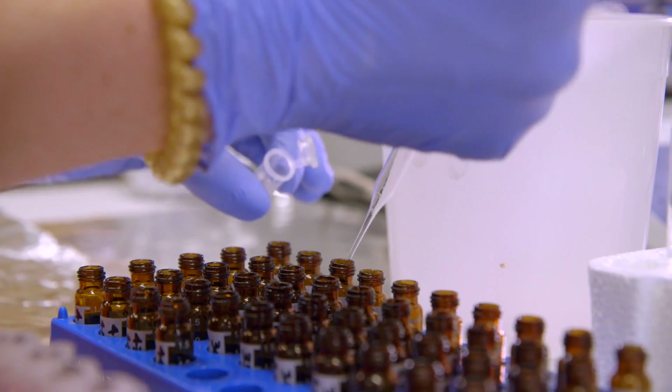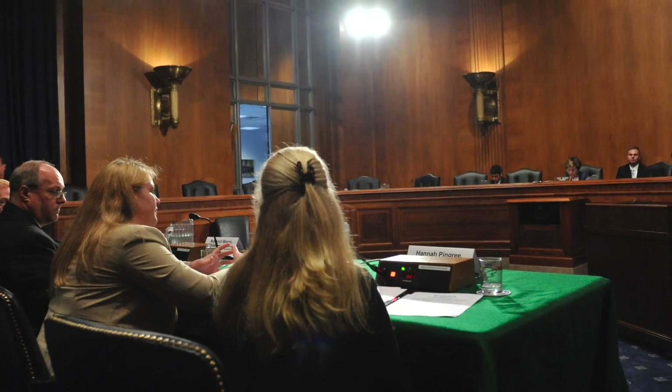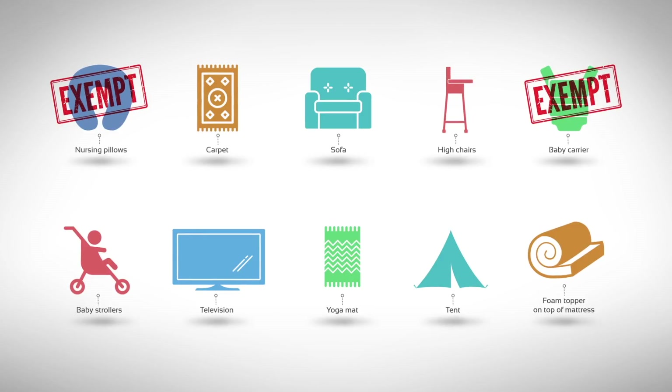One of the things I am most proud of is the research we conducted on flame retardant chemicals in baby products. A government agency — in this case the state of California — used that data to exempt several baby products, including nursing pillows, baby carriers, and baby strollers, so that manufacturers no longer have to use those chemicals in those products, which does lead to reductions in exposure.